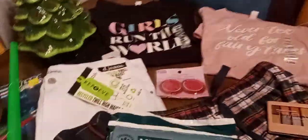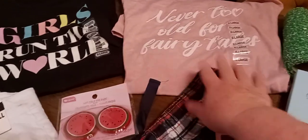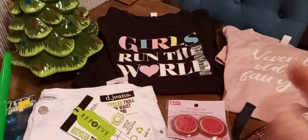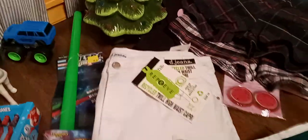We went to Five Below and found two of these shirts with shorts to match. They're extra large. One says 'Never Too Old for Fairy Tales' and the other says 'Girls Run the World,' and there's little shorts to go with them. They've got the tags on them, so that's pretty cool.